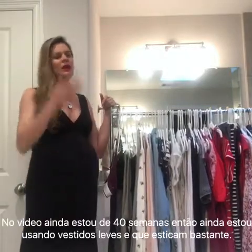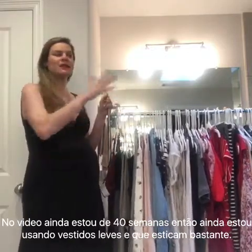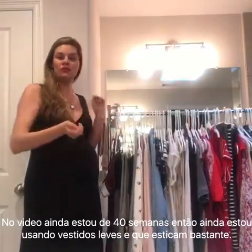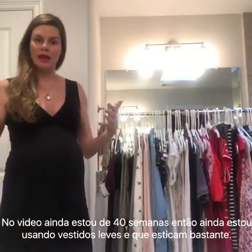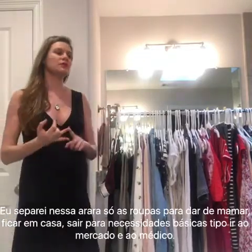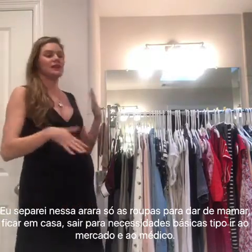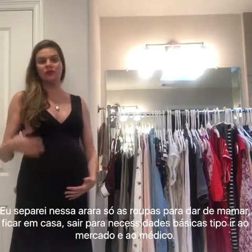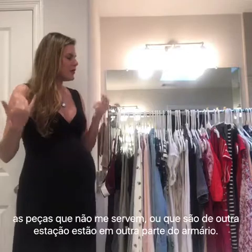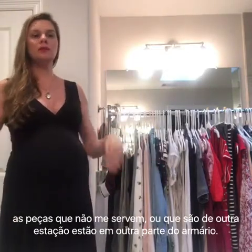So what I like to do is organize a rack like this to use whatever I'm using at the moment — everyday stuff. Because the rest of my closet, I'm not using my work clothes, things that don't fit me, and it's going to take me a while to get back to what I was. So I separated the things I'm going to wear during the summer for nursing and for not yet my regular body weight.